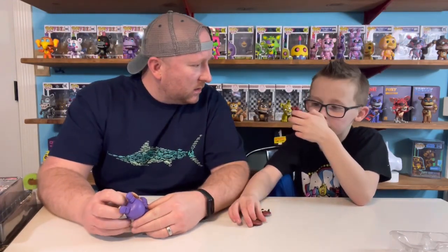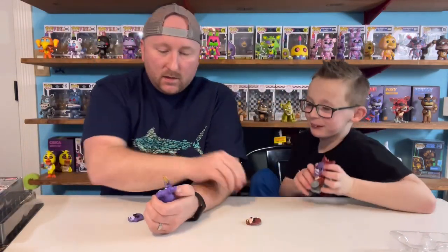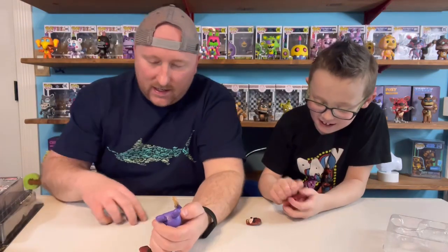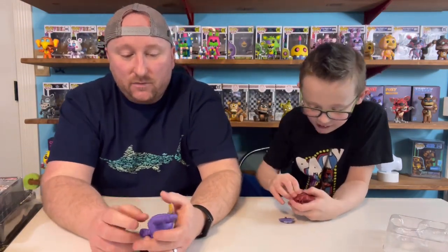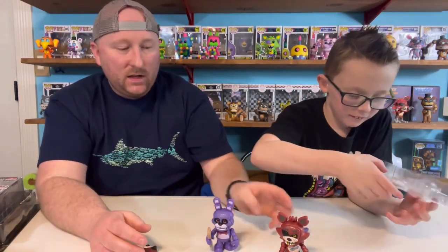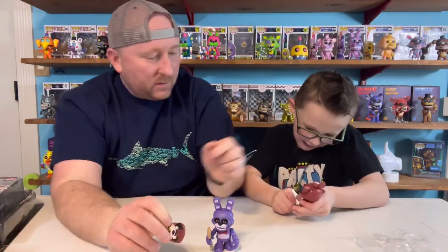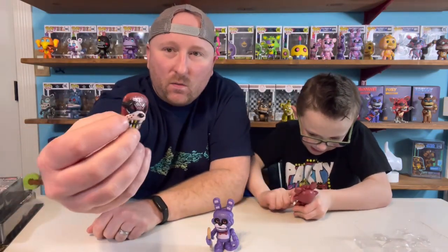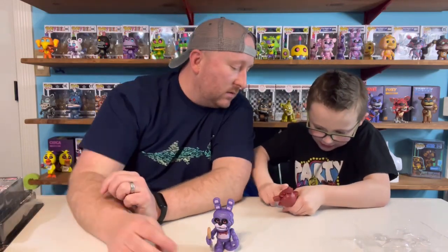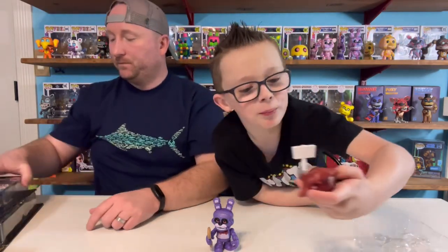Clay likes anything that you can mix and match stuff with. Here's Bonnie, here's Foxy, and here are their extra pieces of face. I like the Foxy — he's got one where his eye patch is flipped up, that's pretty cool. He's got a sign. What's it say? It's me.